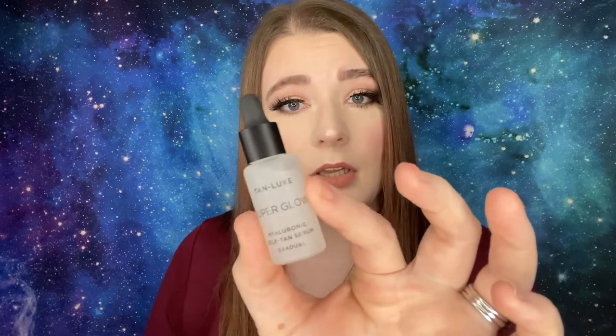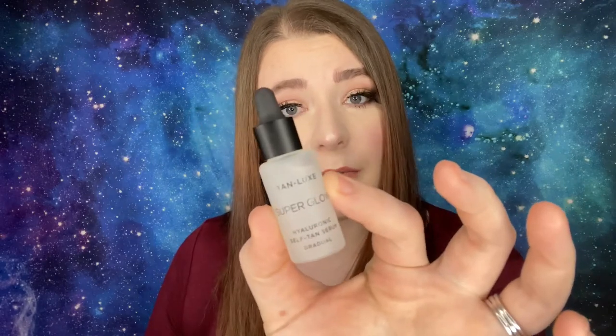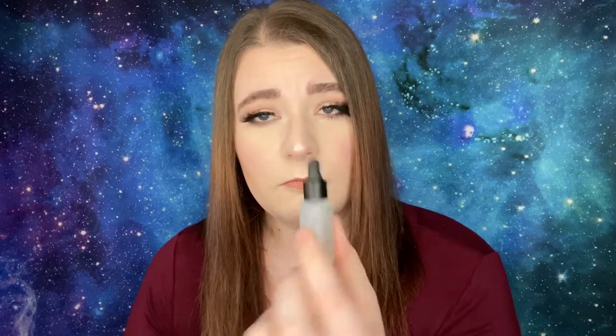Next by Tan-Luxe, we have the Super Glow Hyaluronic Self-Tan Gradual Serum, 10 milliliters or 0.33 fluid ounces. Apply 4 to 12 drops directly on the skin, massage in circular motions, avoid the eye area — additional drops will increase depth of color, reapply as needed. I really like this but I wish it were bigger because I'm not sure how far it will last or whether you can do your whole body with it.